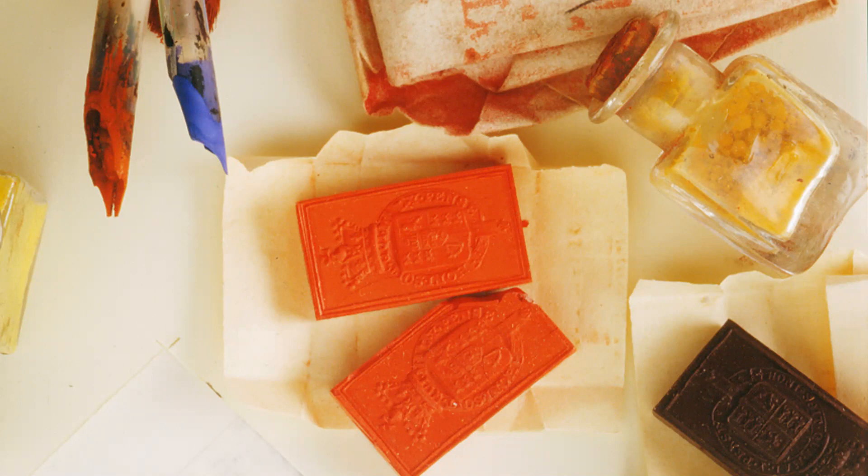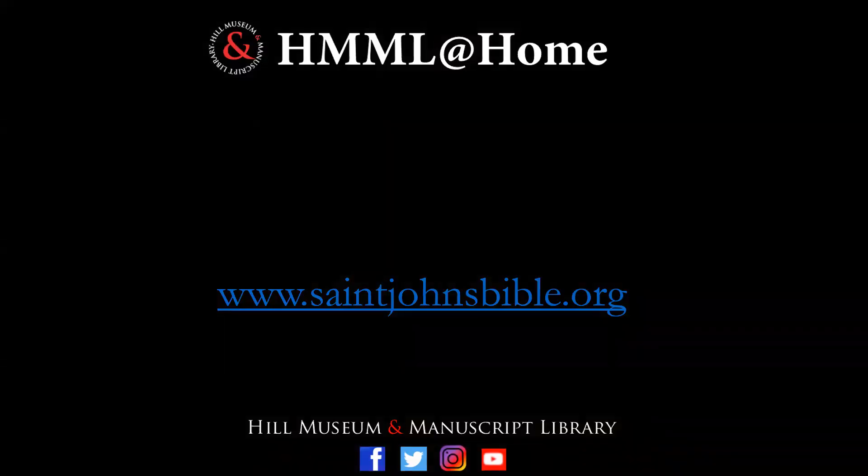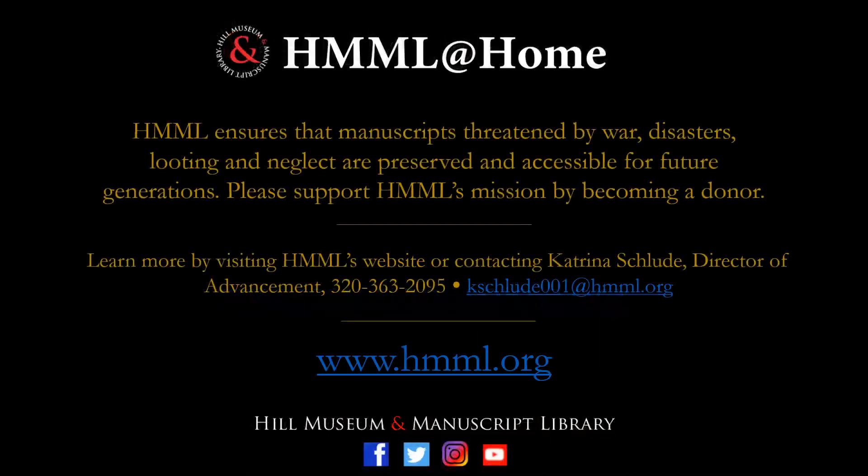They are truly beautiful little works of art in themselves, still wrapped in their original papers from the 1800s — and when you open them, they are just exquisite. No matter how exquisite your tools are or how wonderful your materials, it still takes a very talented scribe to bring those materials to life on the page. You can learn more about the St. John's Bible by visiting our website, and if you wish to learn more about the preservation work that HIMEL does on manuscripts around the world, please visit our website and consider becoming one of our donors. Thank you.